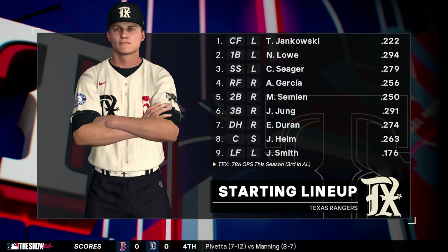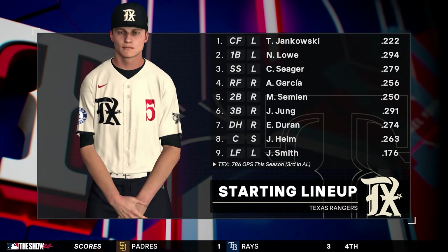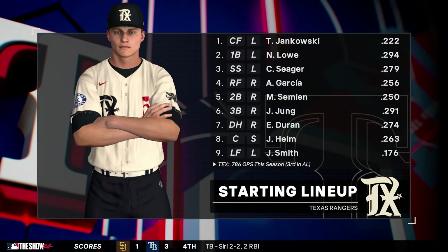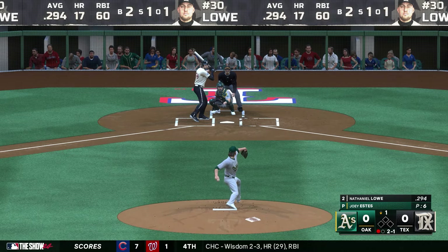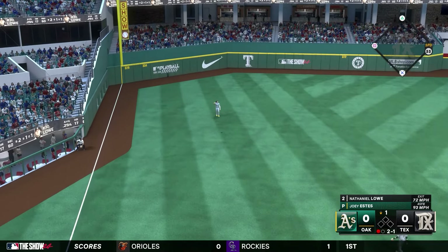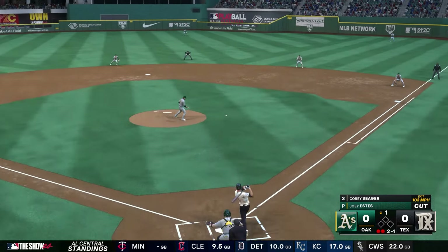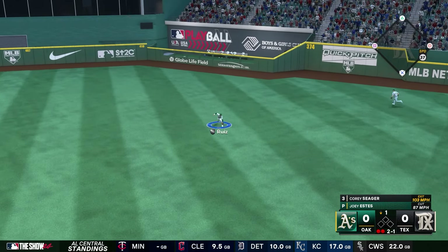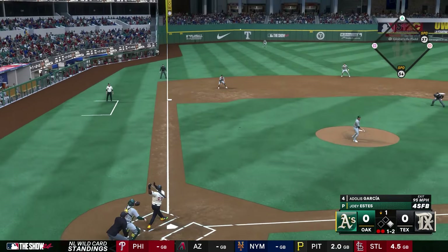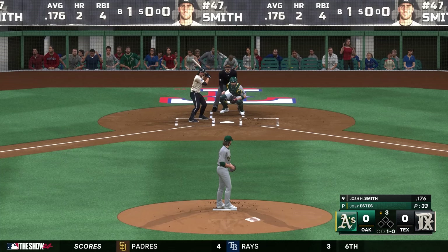Taking a look at the Rangers lineup: Nathaniel Lowe, Corey Seager, Adales Garcia, Marcus Simeon, Josh Young, Ezekiel Duran, Jonah Heim, and Josh H. Smith — one of the better offensive teams in the AL. Lowe pops up to left field. Corey Seager chops a single through the infield into center — the five-time All-Star has the first hit of the day. Garcia in the four spot turns on a fastball to deep left, but Brown tracks it down.